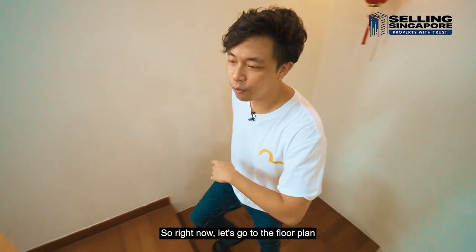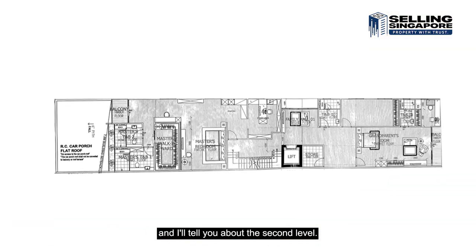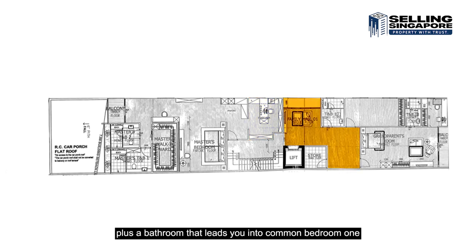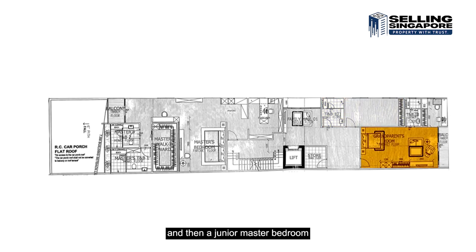Now let's go to the floor plan for the second level. The whole of the second floor can be divided into two halves. The first half is where the master bedroom is, with the walk-in wardrobe and study. The second half has the outdoor family area plus a bathroom leading into common bedroom one, and then a junior master bedroom with an ensuite, walk-in wardrobe, and a balcony to the back.